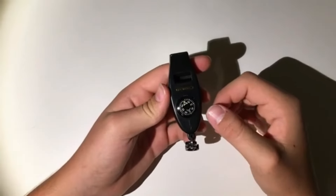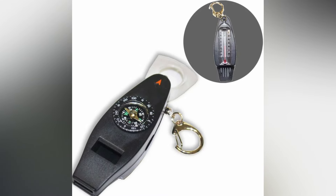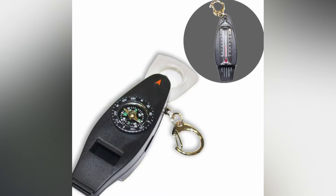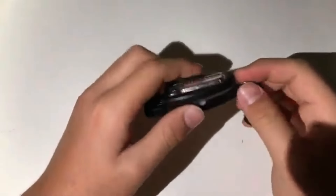Whether you're hiking, camping, or in an emergency situation, the Adroit Survival Tool provides essential functions to help you navigate and signal for help. Its durable construction ensures it can withstand the rigors of outdoor use.